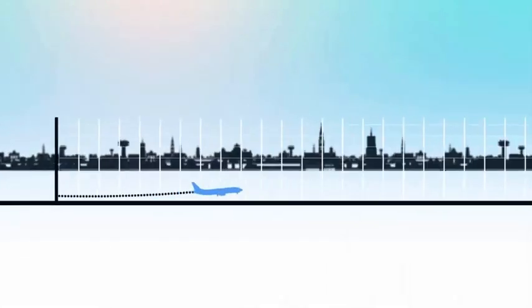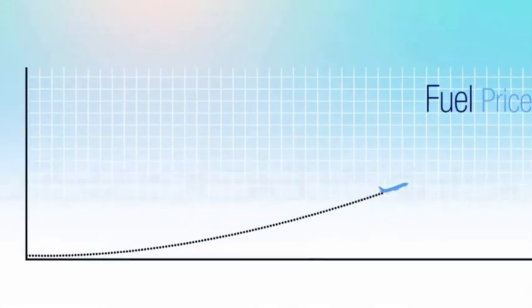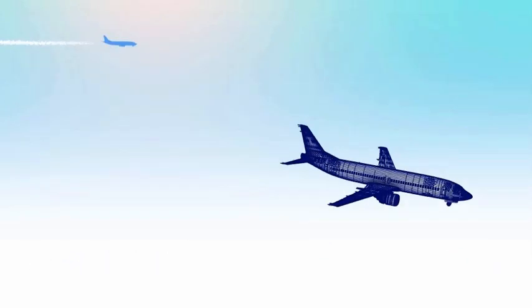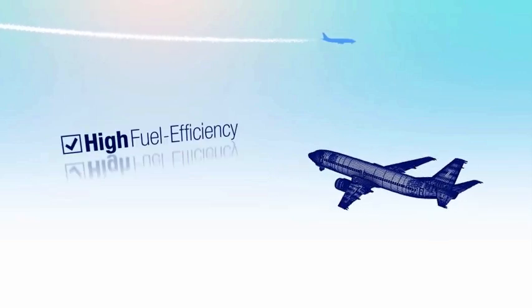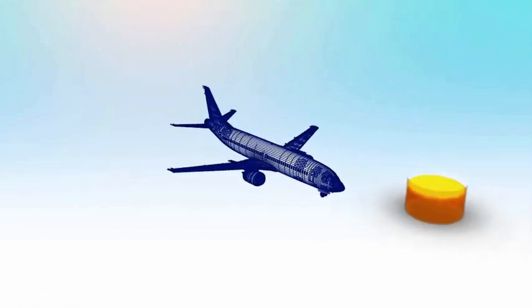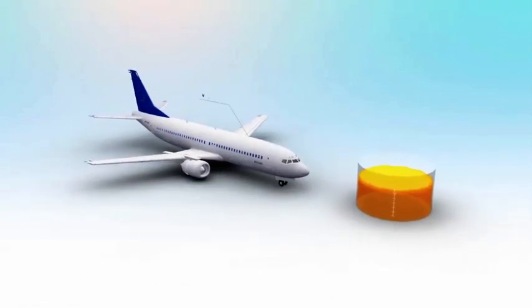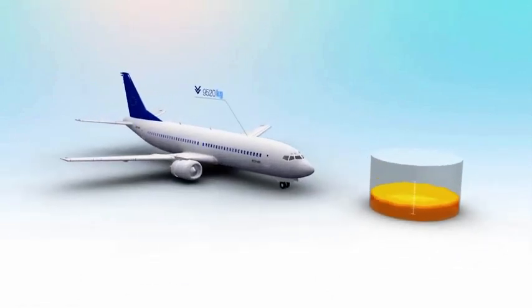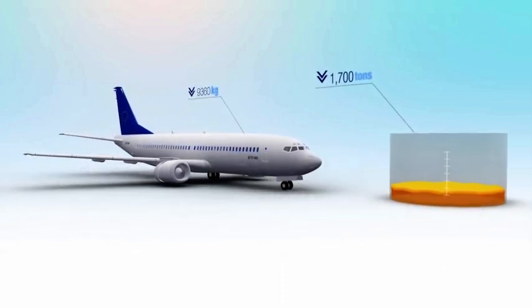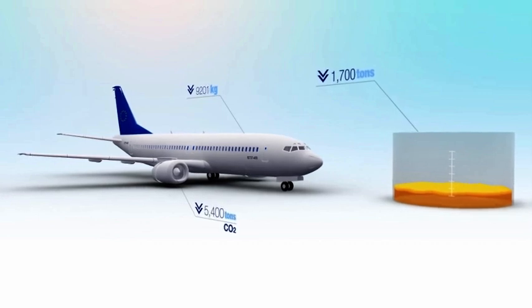As people fly more and the price of fuel keeps on rising, airlines face the critical challenge of cost reduction and improved flying experience. As a consequence, next generation aircraft require high fuel efficiency, better safety, and regulatory compliance. Did you know that every kilogram reduced from your aircraft weight saves approximately 1,700 tons of fuel and 5,400 tons of carbon dioxide per year throughout a commercial fleet?